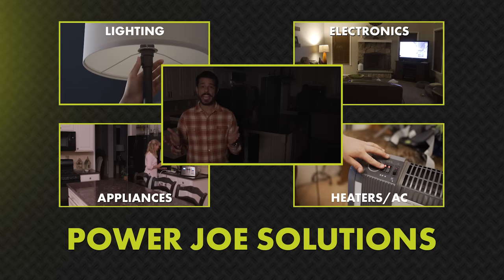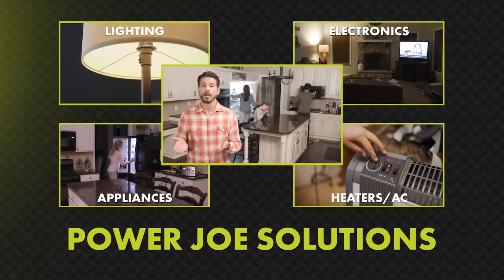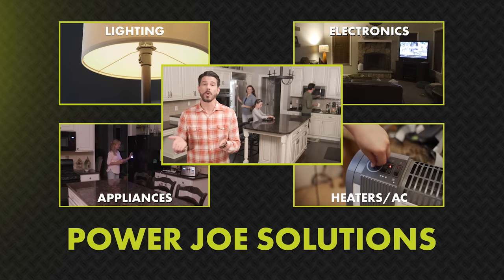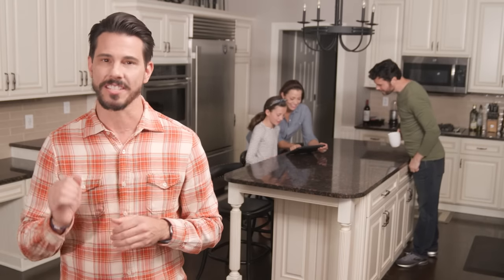You can turn on lamps so you can see and stay safe. Plug in the fridge so food stays cold. Run the microwave, turn on heaters or the AC, and keep your phones, tablets, and TVs on to stay informed. And it's all as easy as pushing one button.